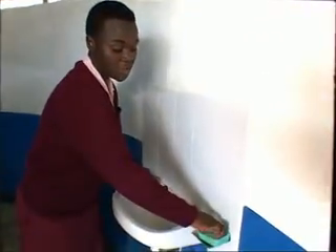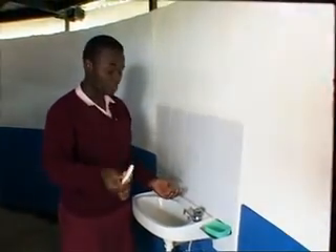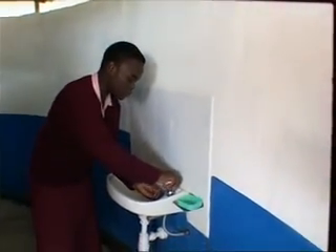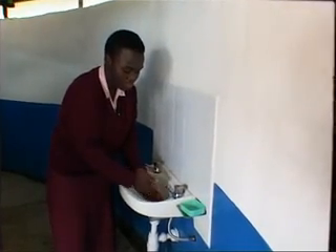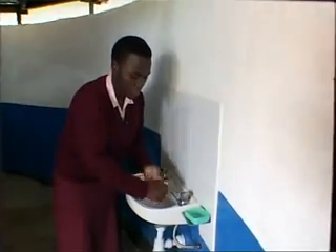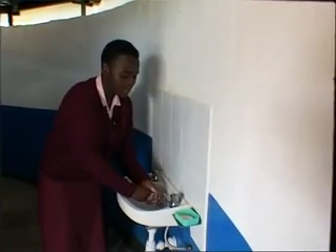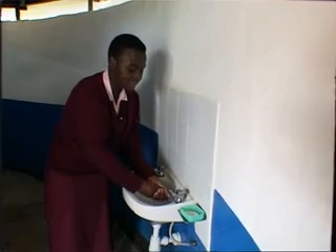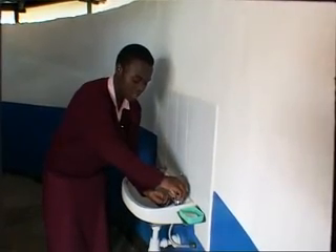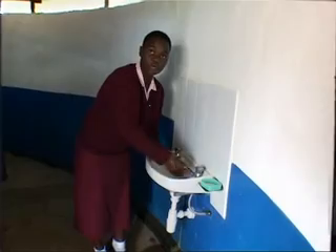Then after that, for sanitary purposes, you have to wash your hands. And what you have to note is that in washing your hands, you ought to be using soap. You wash your hands with soap. That implies that when you're using eco-san toilets, there should be water somewhere. You don't just get out of the place without washing your hands.